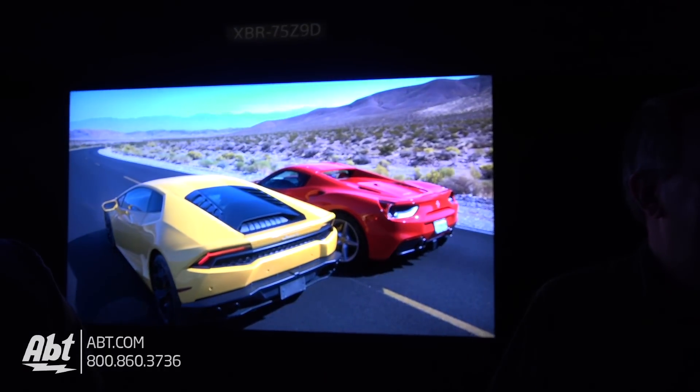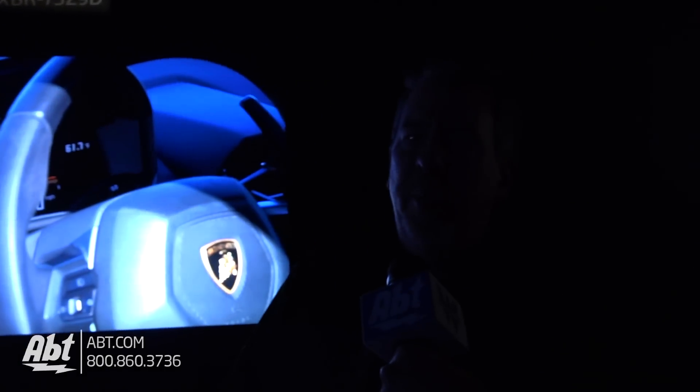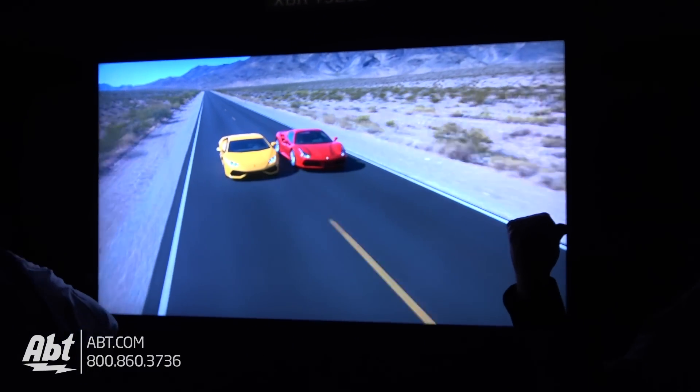We have the Z9D, but then we've got something that kind of even puts the Z9D to shame. We're doing the X1 Ultimate demonstration and we talked about the performance versus a 4K OLED and a 4K LCD. Behind us is the 75-inch Z9D, which is Sony's premier flagship LCD TV.